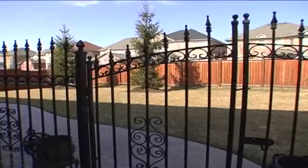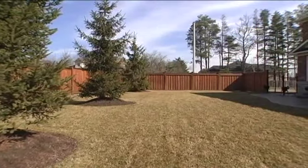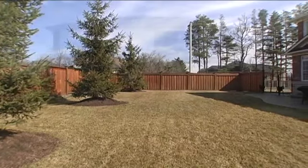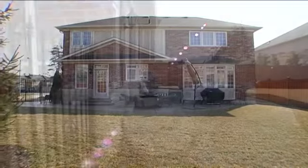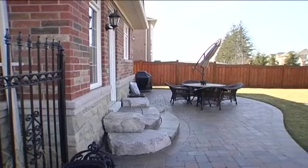Wrought-iron gates open to the fully-fenced back gardens, which provides a pool-sized lot equipped with an in-ground sprinkler system and a beautiful patio, perfect for those summer backyard barbecues.